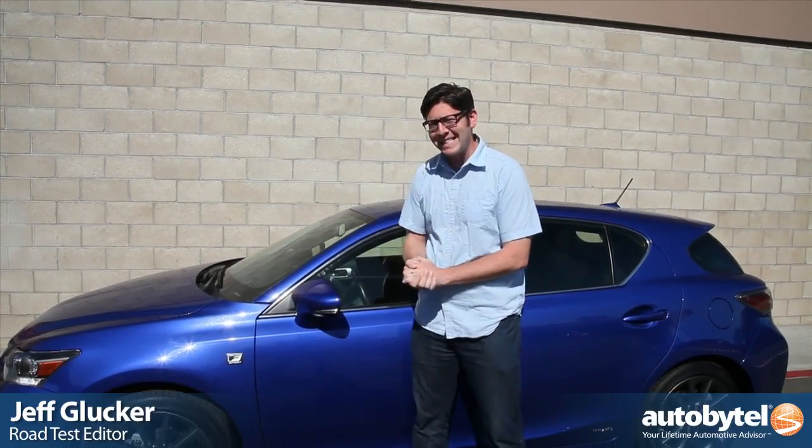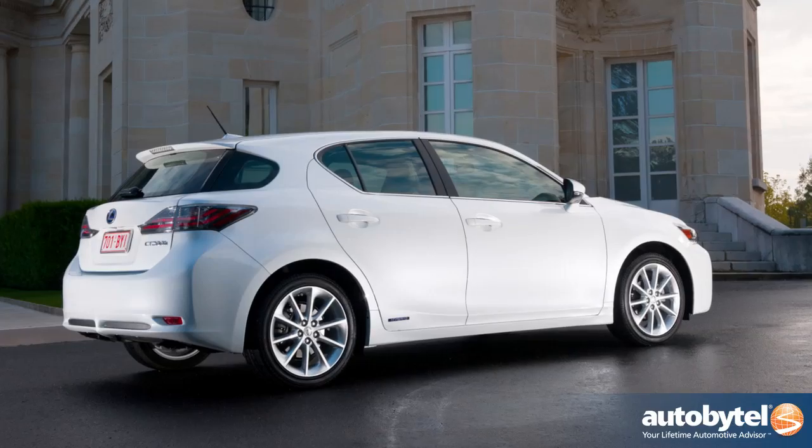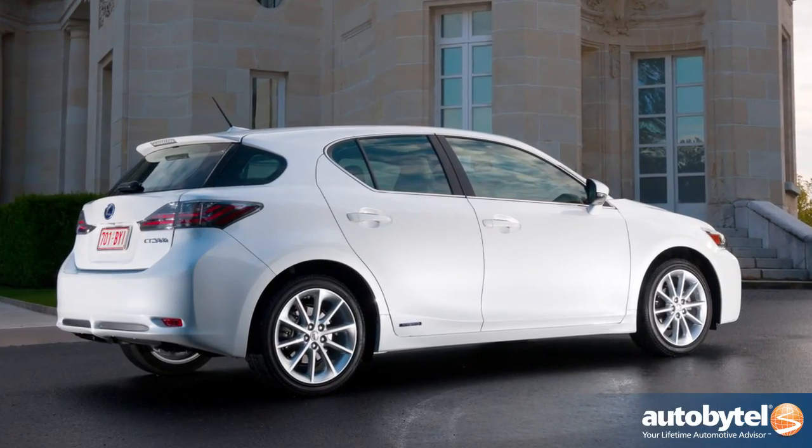When you think hybrid, you wouldn't be wrong to think unassuming lump shaped in a wind tunnel designed to maximize fuel economy. However, we're standing in front of the Lexus CT200H, a hybrid with a slightly cooler shape. It's a hatchback and it looks good. That means it might appeal to younger people and enthusiasts alike. Could this be a hybrid that's fun to drive?